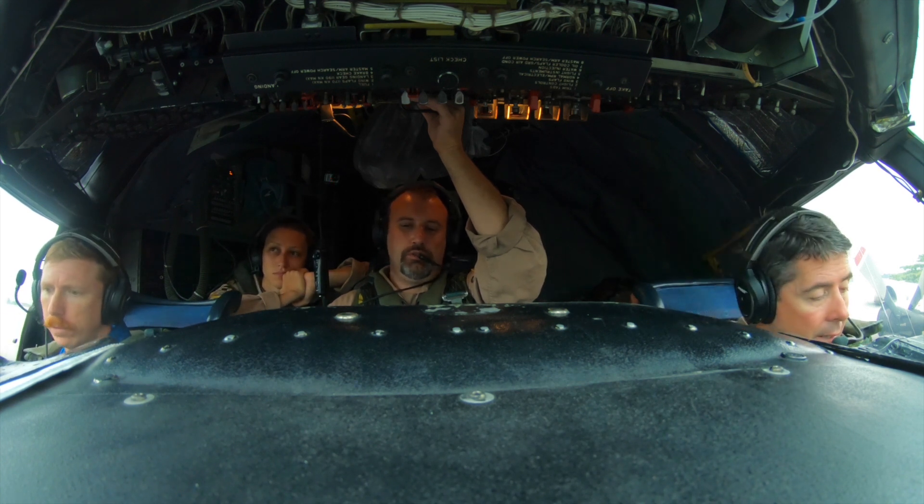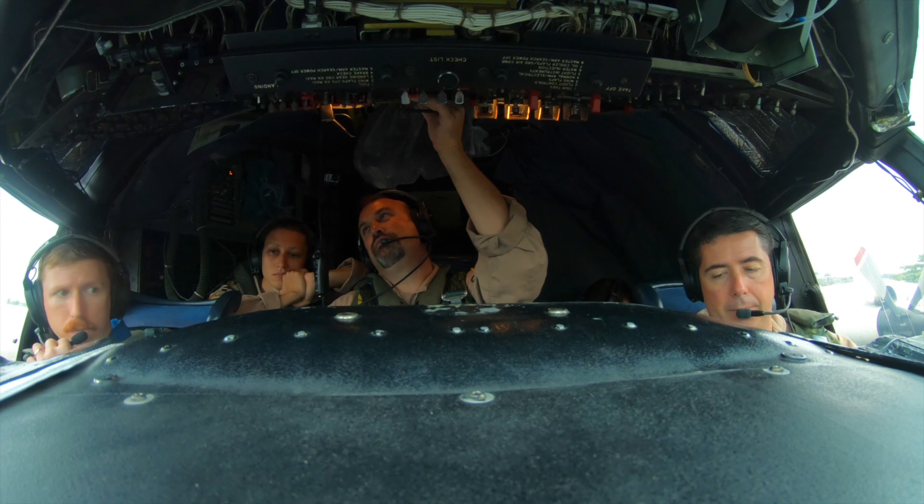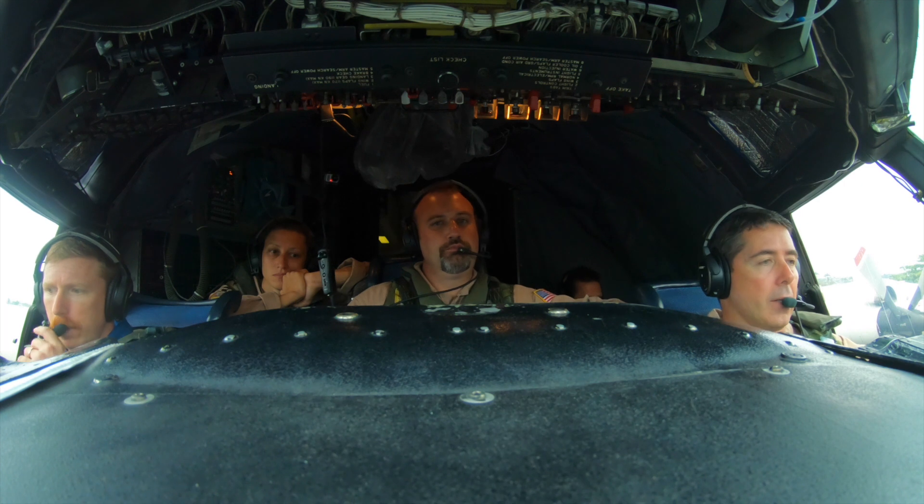Yeah, so you can sit there and you can watch the live video. That's cool. We could have requested that. It's not really needed because — thanks, Scott. Yeah. A lot of people on the plane.